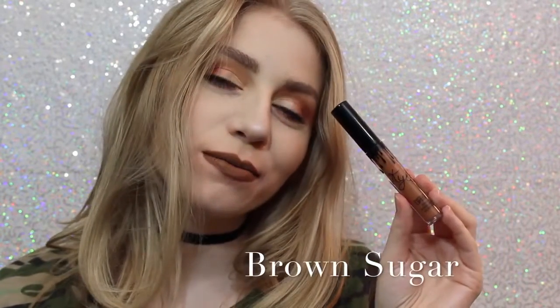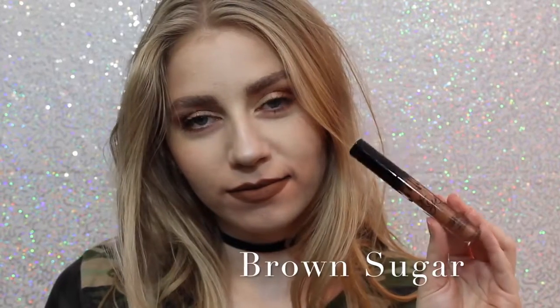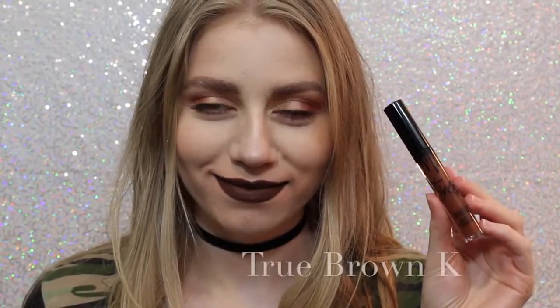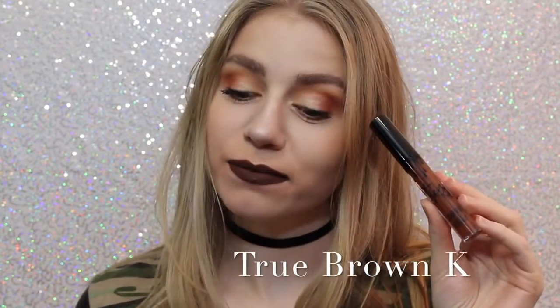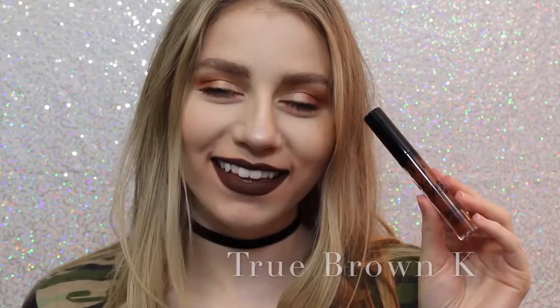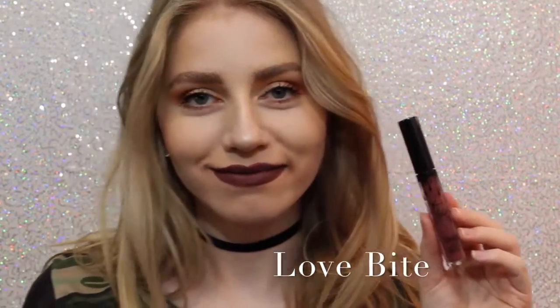Next is Brown Sugar, which is a couple shades darker and a little bit more cool than Dolce K, but it is so beautiful, and this is also one of my favorite shades. Next is True Brown K — I love how brown lipstick looks on me personally. It's literally the perfect chocolatey brown color. Next is Love Bite. Love Bite, I like. I don't love it.